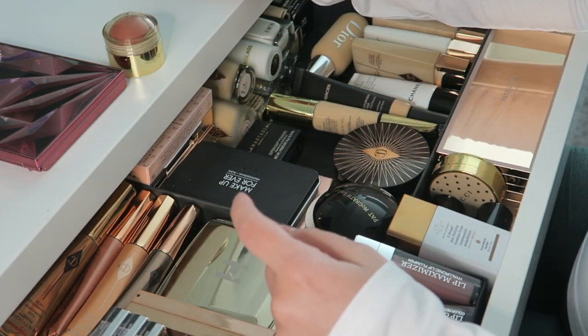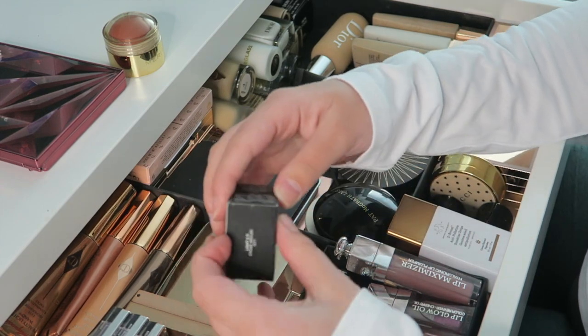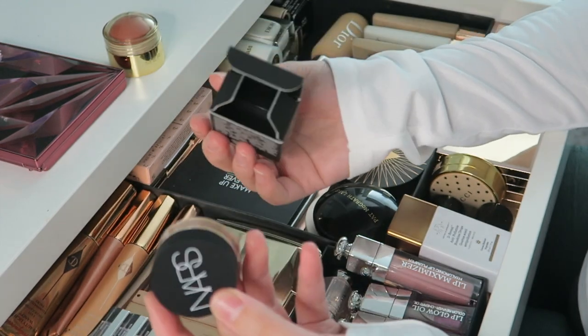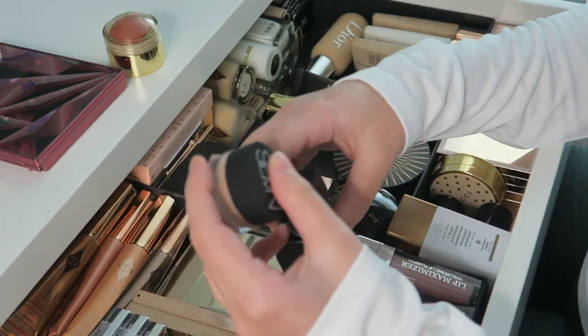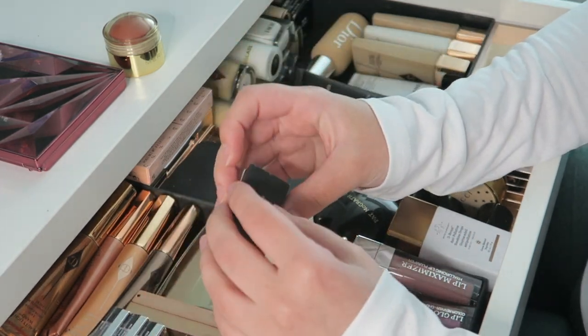I got the NARS Soft Matte Pot Concealer in shade Crème Brûlée — the one I have now is in Custard and it's too dark, so I got a lighter shade. This is my go-to product for blemishes — if you have blemishes, this is what you need.